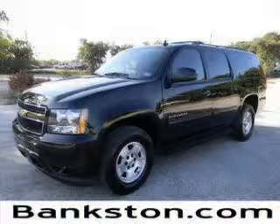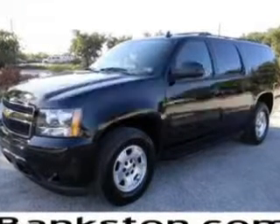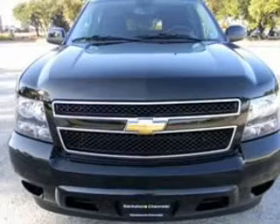Worry-free shopping at Bankston.com. Bank on Bankston to save you money. Presenting the 2011 Chevrolet Suburban. If you're looking for a first-rate auto, this one could be yours today.